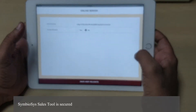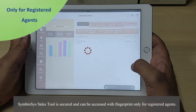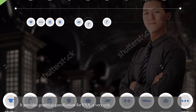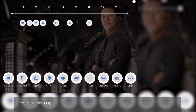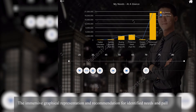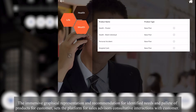Symboisy Sales Tool is secured and can be accessed with fingerprint only for registered agents. It provides graphical gamification for FNA — that is Financial Need Analysis — a very critical interactive experience for the customer. The immersive graphical representation and recommendation for identified needs and palette of products sets the platform for sales advisors' consultative interactions with customers.